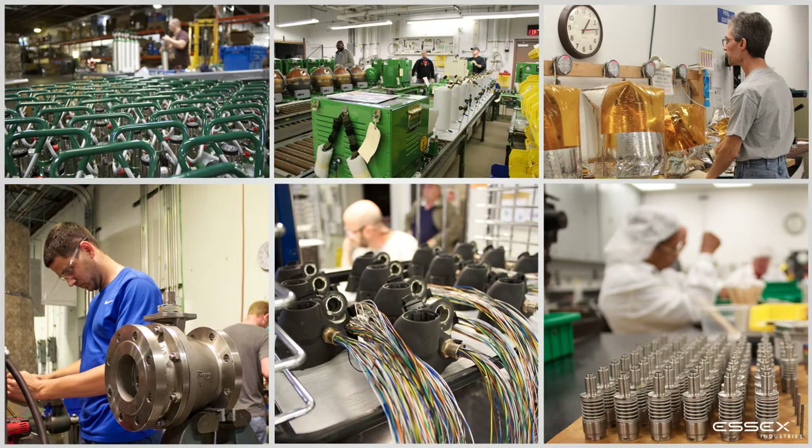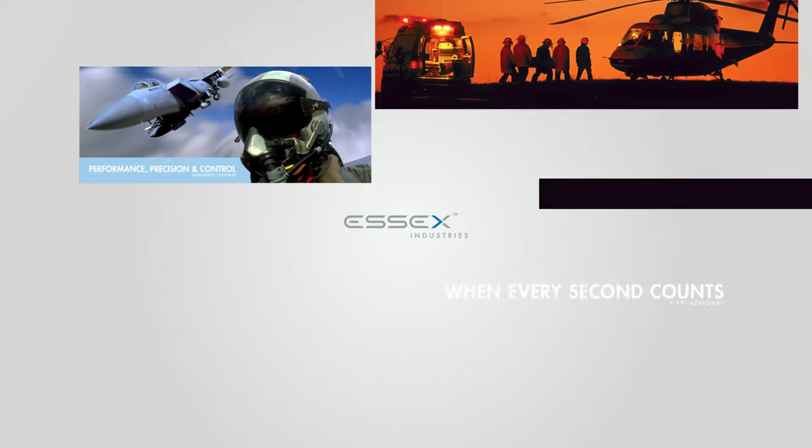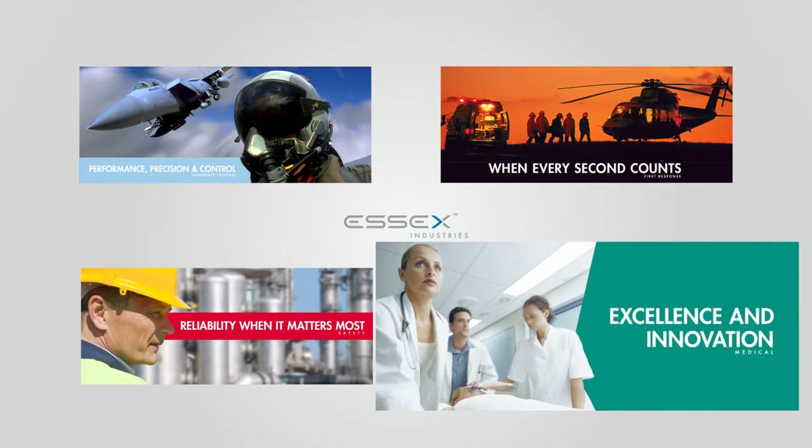Essex Industries designs and manufactures quality products for the aerospace and defense, first response, safety, and medical markets.